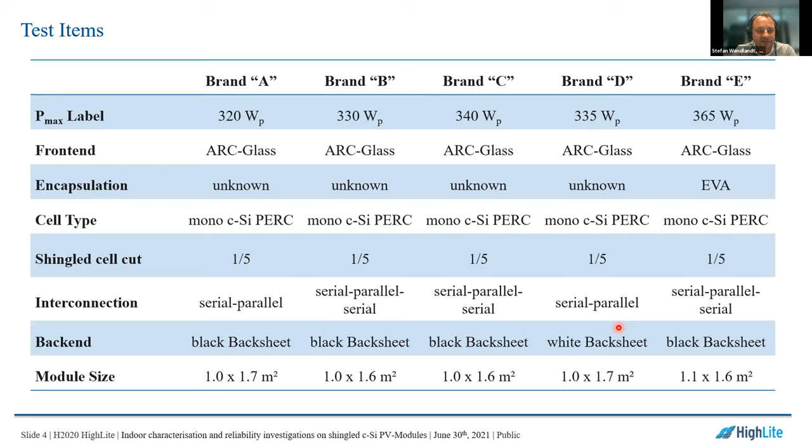All panels have mono-PERC solar cells, with cells cut into one-fifth. We have different interconnections: Brand A and D have a serial-parallel connection. Brands B, C, and E have a serial-parallel-serial connection. The back side of all modules is a classic backsheet — Brand D has a white backsheet while all others have a black backsheet. Module size is approximately 1 by 1.7 square meters, so a general standard size.